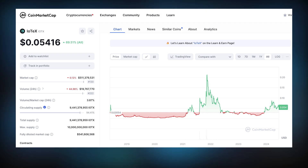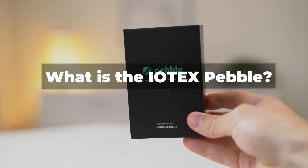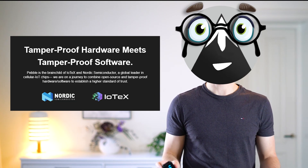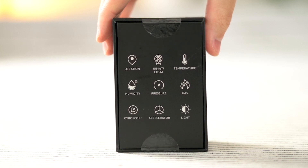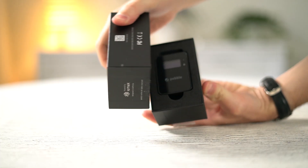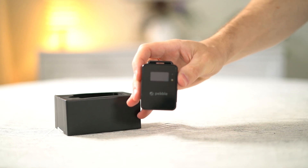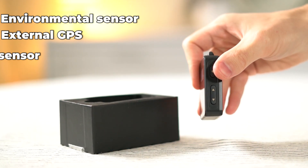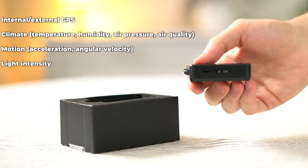This will of course impact the IoTeX token price and thereby the earnings with the Pebble Tracker. So what is the IoTeX Pebble? IoTeX together with Nordic Semiconductor created the Pebble Tracker — a blockchain-powered IoT device to track, trace and capture a bunch of data recorded directly onto the blockchain. This battery-driven cellular IoT device captures physical world data in real time using multi-sensors including an environmental sensor, external GPS, ambient light sensor, accelerometer, and gyroscope.